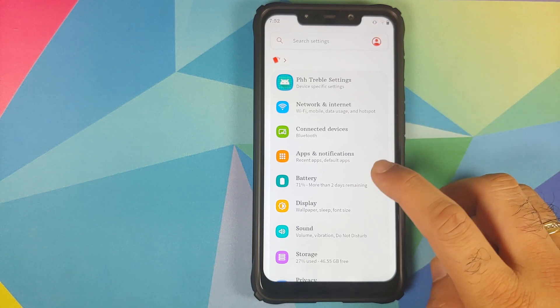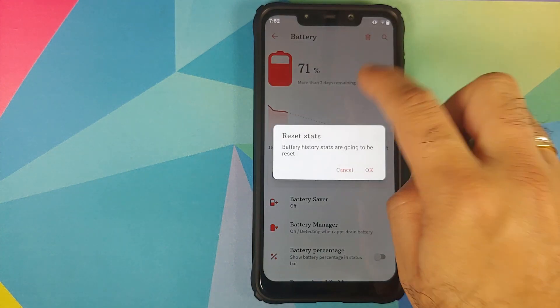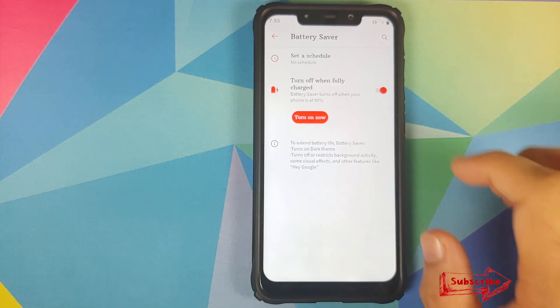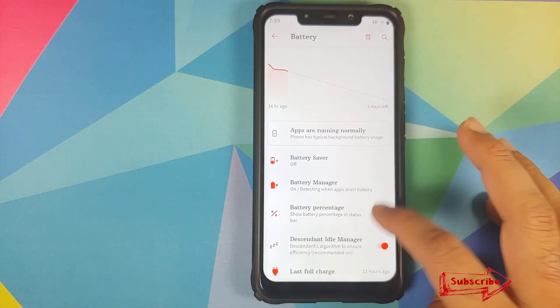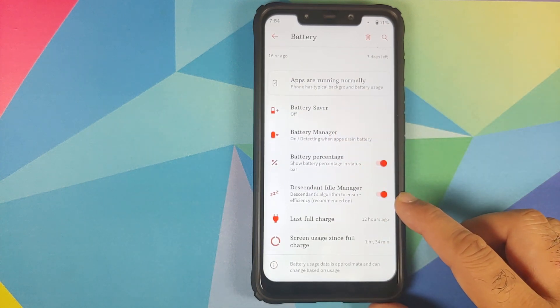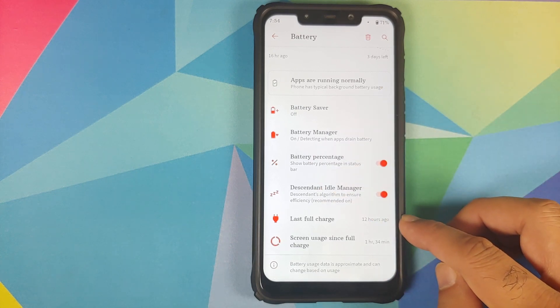Jumping over to battery, you have the option of resetting your battery stats. I personally have not noticed any excessive battery drain, but it is not at par with a ROM built from source. Battery saver is baked in and you can set a schedule for it. You also have Descendant's on-idle manager, which is their own algorithm to ensure battery efficiency — they recommend keeping this turned on. You can also check your last full charge and screen-on time.